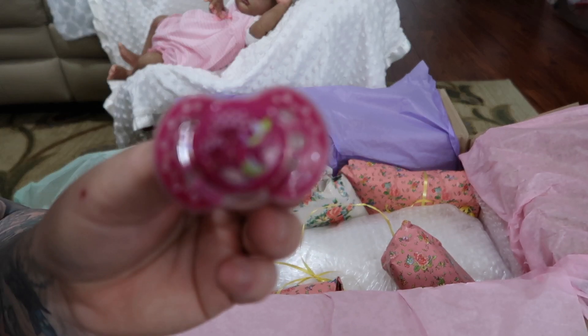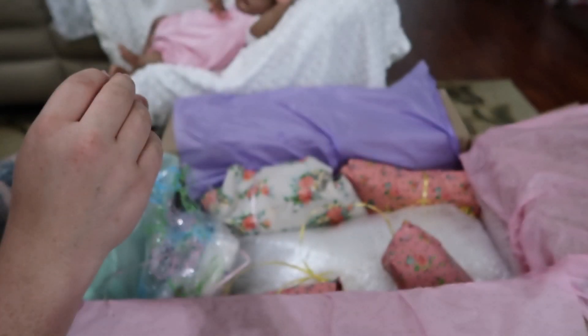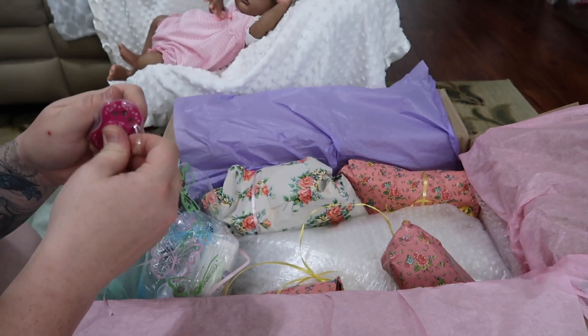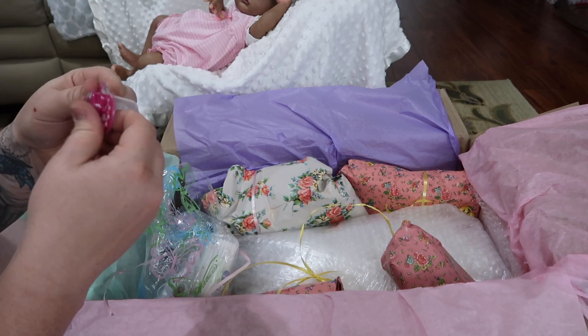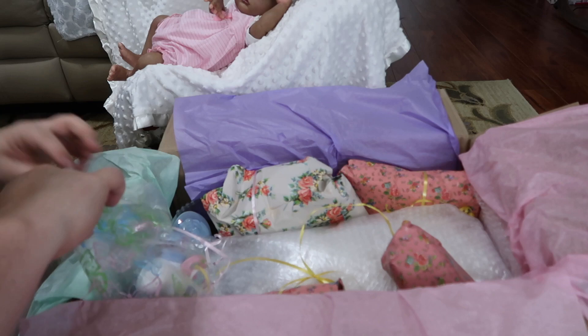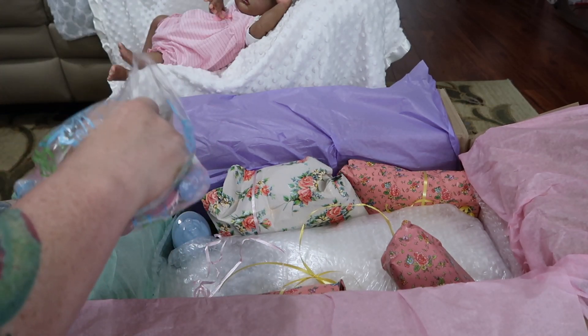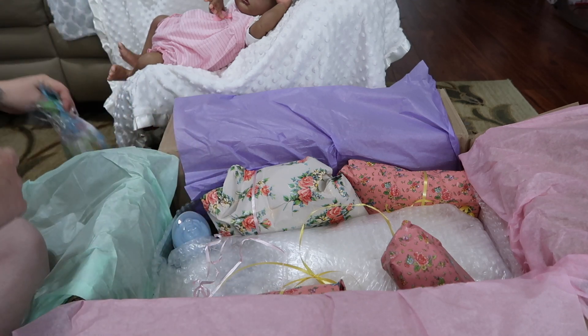See if I can get it to focus for you guys — look at that, super cute. I don't even know the brand of this, but it's going to be perfect for baby Chris. It's a smaller nipple, which is awesome. There are a few more pacifiers in here, but that one really caught my eye.